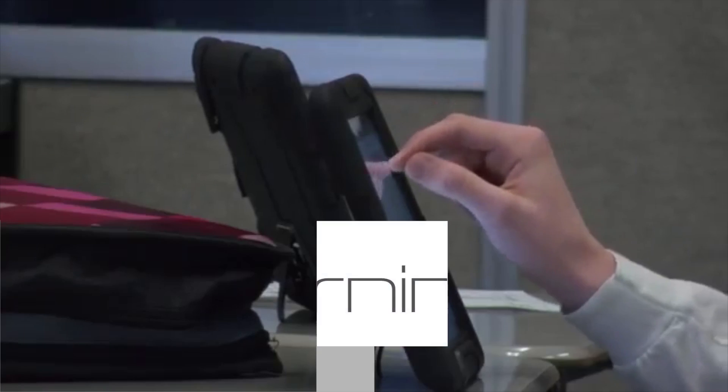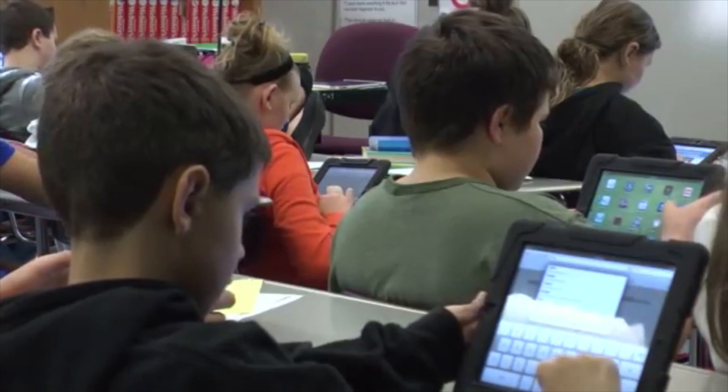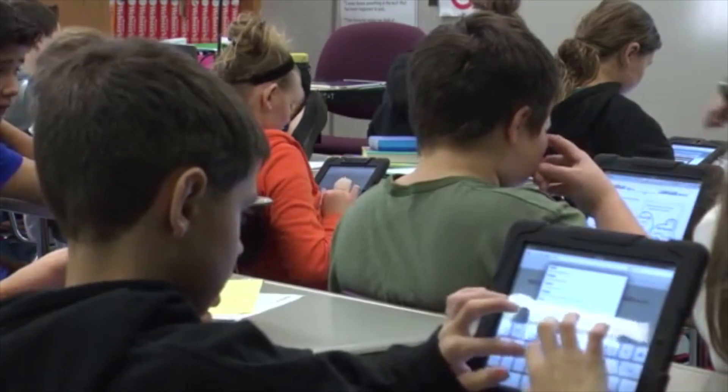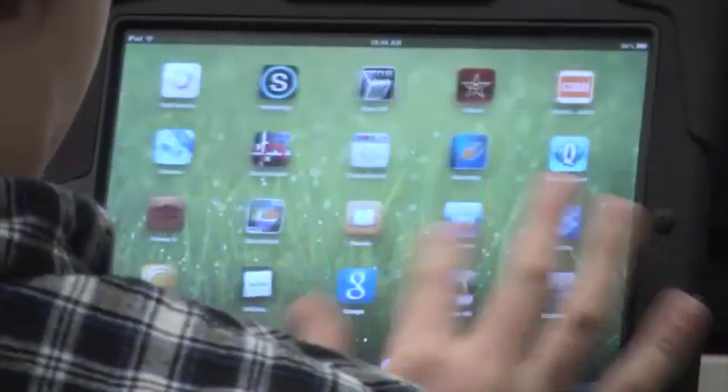Mobile learning is becoming an integral part of K-12 education as more students own and use portable devices. Touchscreen interfaces make interaction with tablets and smartphones easy for even the youngest of children. Many schools have been implementing bring-your-own-device strategies to take advantage of mobile technologies, as mobile apps have yet to slow in momentum.